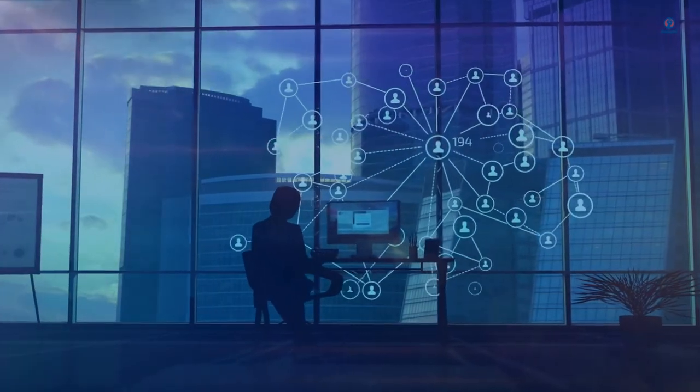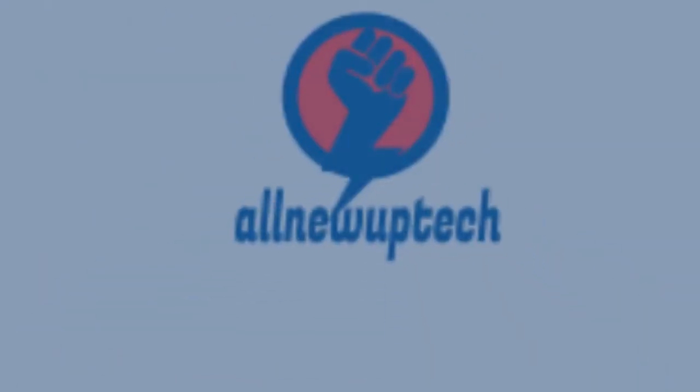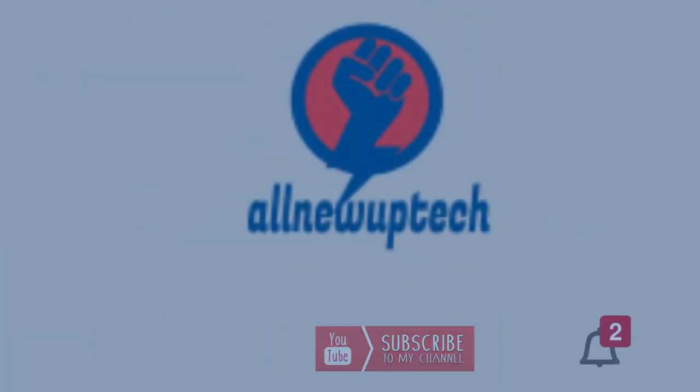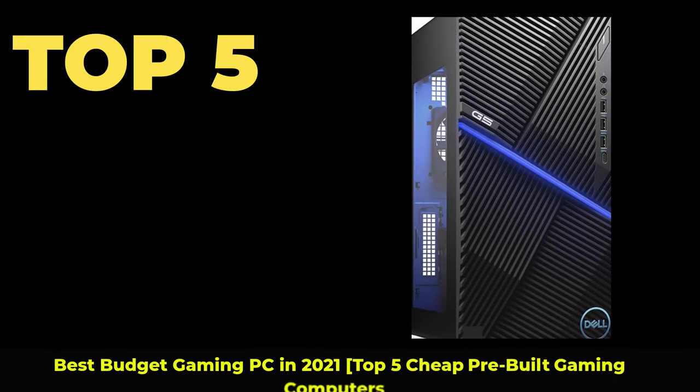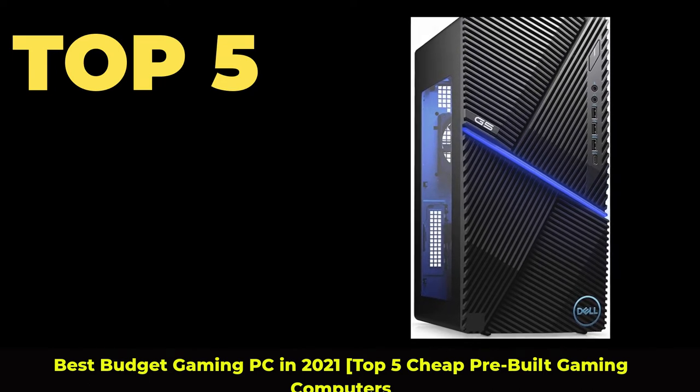Welcome to my channel. Select your best products — all new tech. Like, subscribe, and unlock the bell icon. Top 5 Best Budget Gaming PCs in 2021: Top 5 Cheap Prebuilt Gaming Computers.